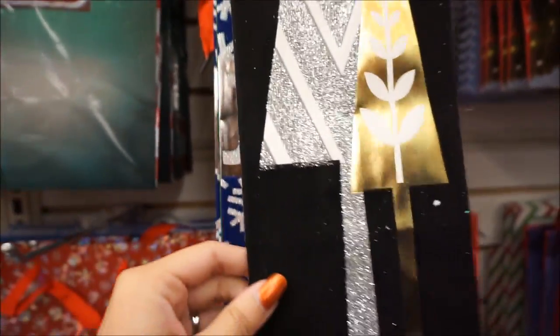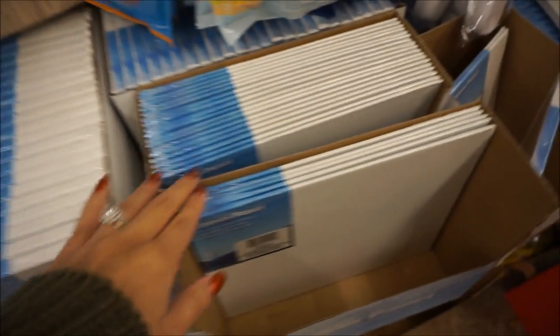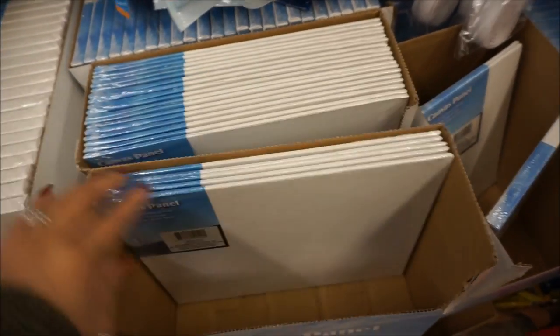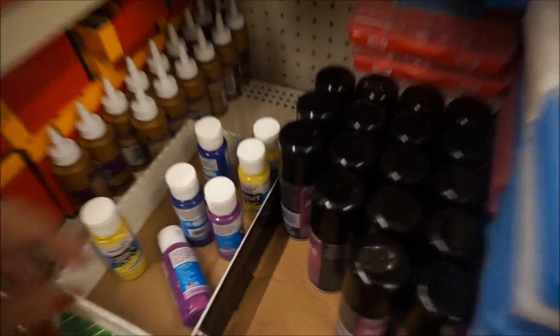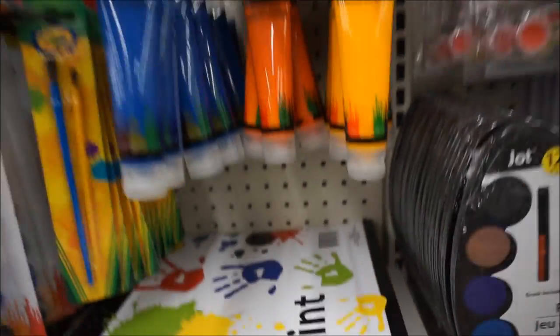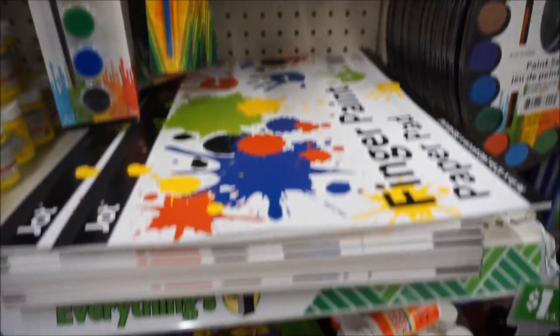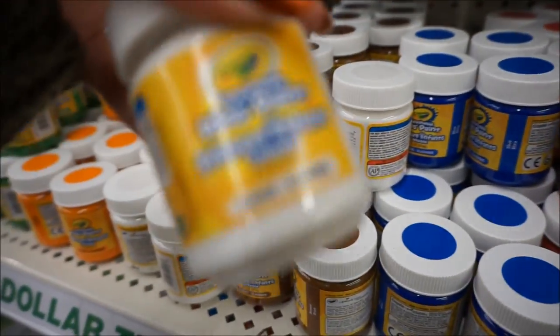These are some wine bottle gift bags. If anyone wants to get me a gift, wine is much appreciated! So these were the canvases I was telling you guys about — they have them in different sizes and different quantities. They also have paints, glitter glue, different art supplies, and even acrylic paints here — these are from the Crayola brand.